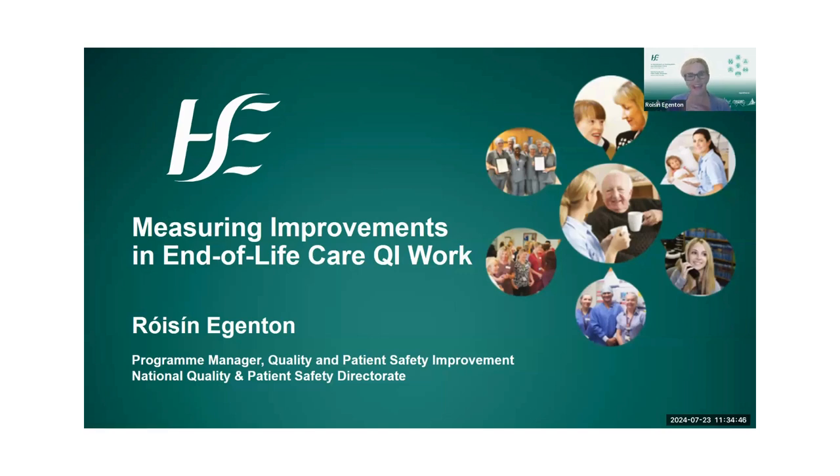My name is Roshin Egginton. For those of you I haven't met before, I'm a program manager in the National Quality and Patient Safety Directorate, and my remit is mostly around quality improvement. I've been delighted to be working with the Hospice Friendly Hospital team for some time now in regards to the QI awards and also some general capacity building on quality improvement.